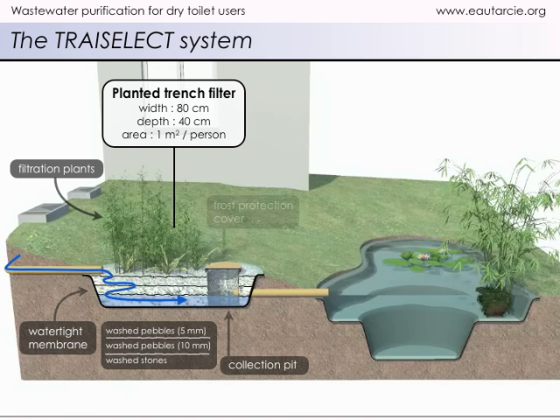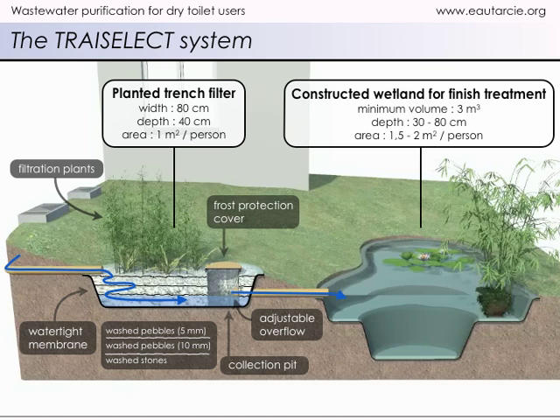It then drains to a collection pit from which it overflows into the constructed wetland for final treatment. The wetland measures about 1.5 to 2 square meters per person, has a depth of 80 centimeters in the middle and 30 centimeters all around, and is made watertight with a plastic lining.